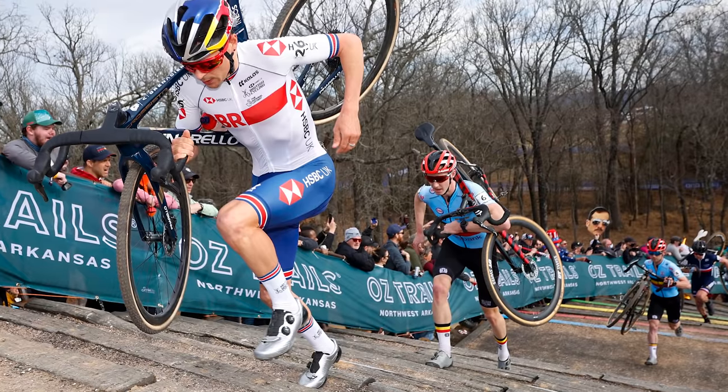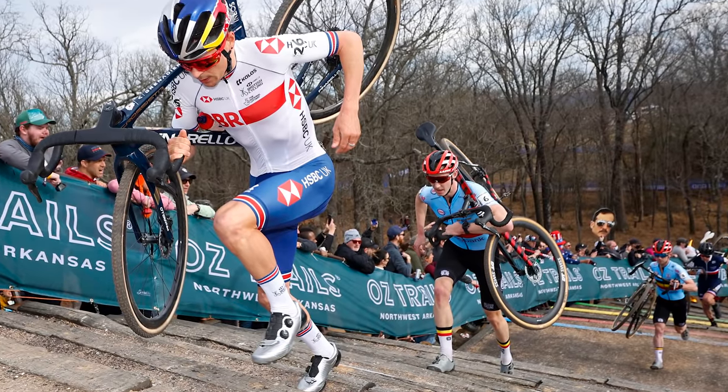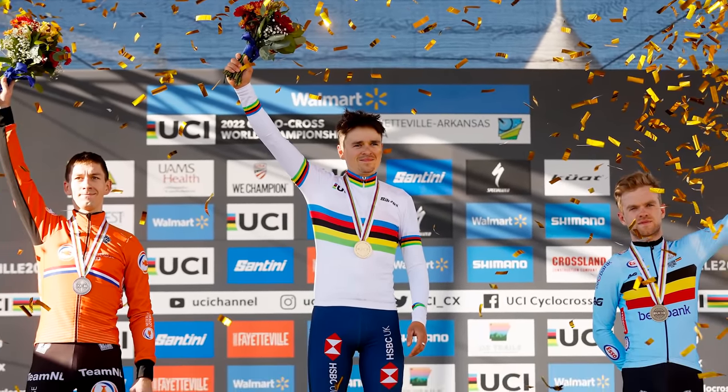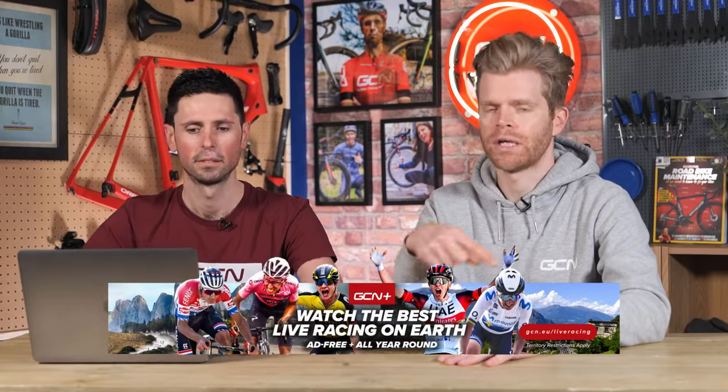It's now time for Hot Tech, and this week we're going to focus on Tom Pidcock — his shiny bike and his shiny shoes — because he won the Cyclocross World Champs. It's the Pinarello Crossista F, a bike we reported on in the tech show that has now been officially launched. It's a significant upgrade over the previous Pinarello Crossista, their cross bike.